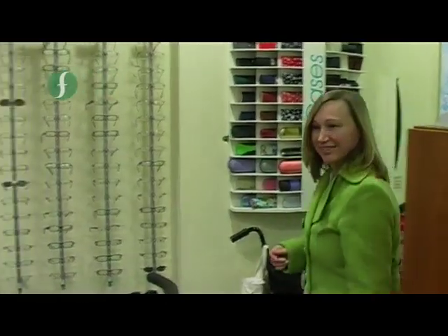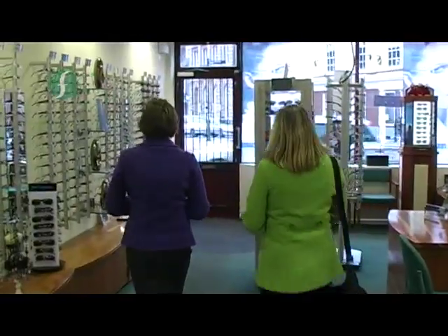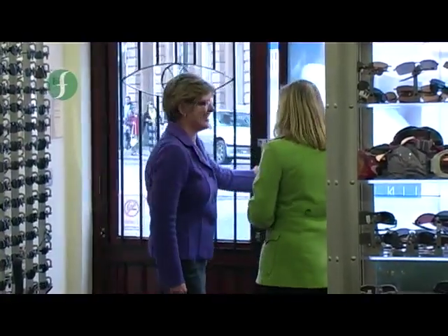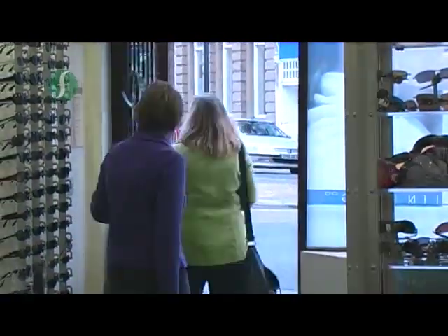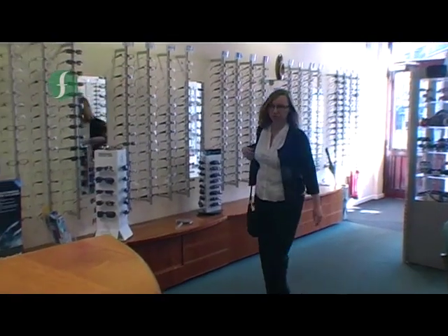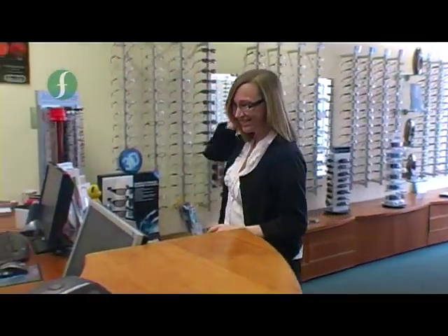Once received back at the practice, the spectacles are extensively checked to ensure that they conform exactly to the original order and to British standards. Maretta returns to collect her new spectacles, and following some final fine-tuning of the fit adjustment, Jan shows Maretta how to look after them so that they'll give a long and comfortable life.